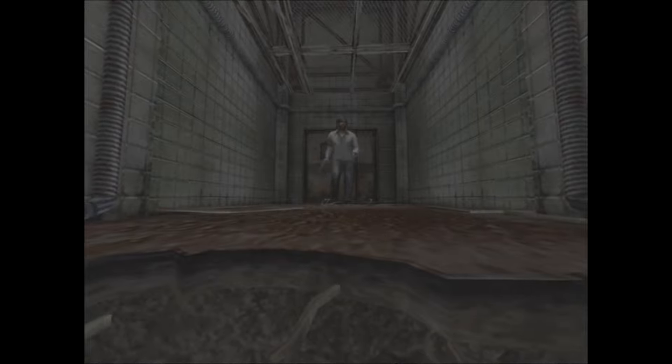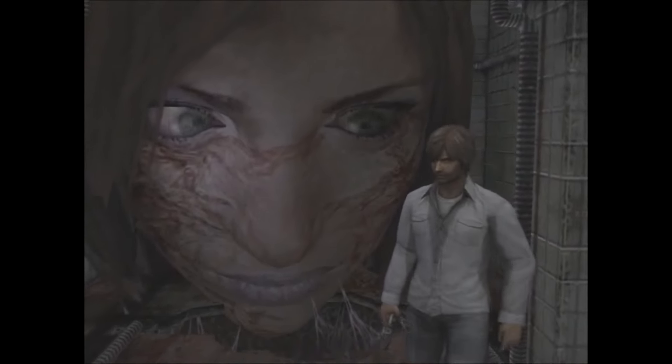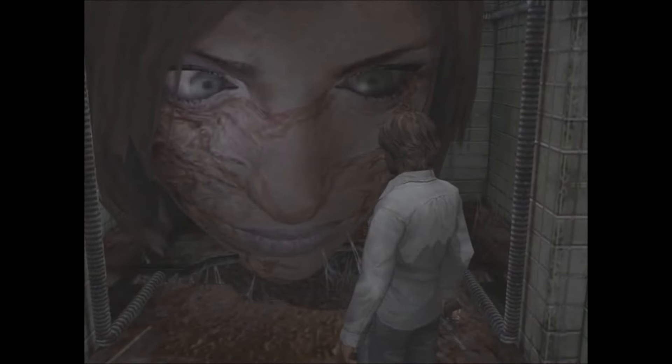Randomly in a playthrough of Silent Hill 4, a player may come across a terrifying room in St. Jerome's Hospital. You can find this room behind a random door in the second floor hallway. You'll know that you're in the room because you will hear very heavy breathing.